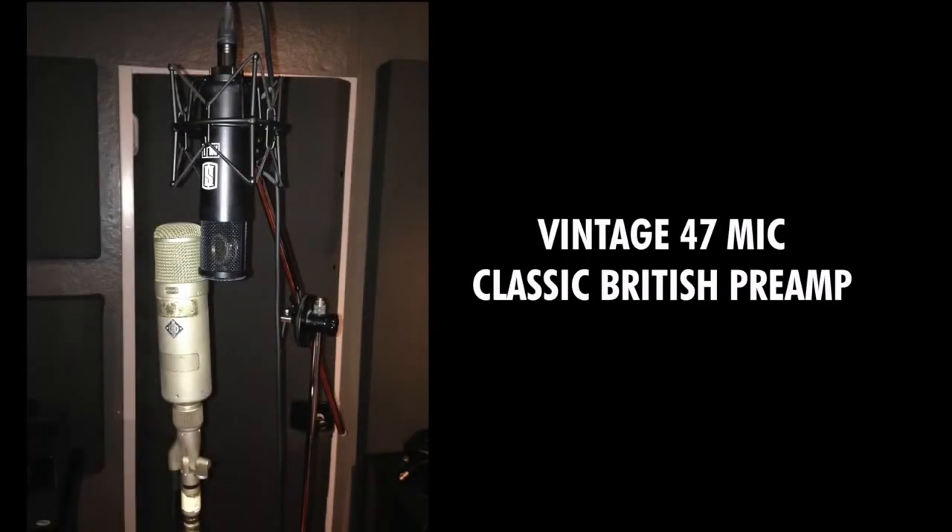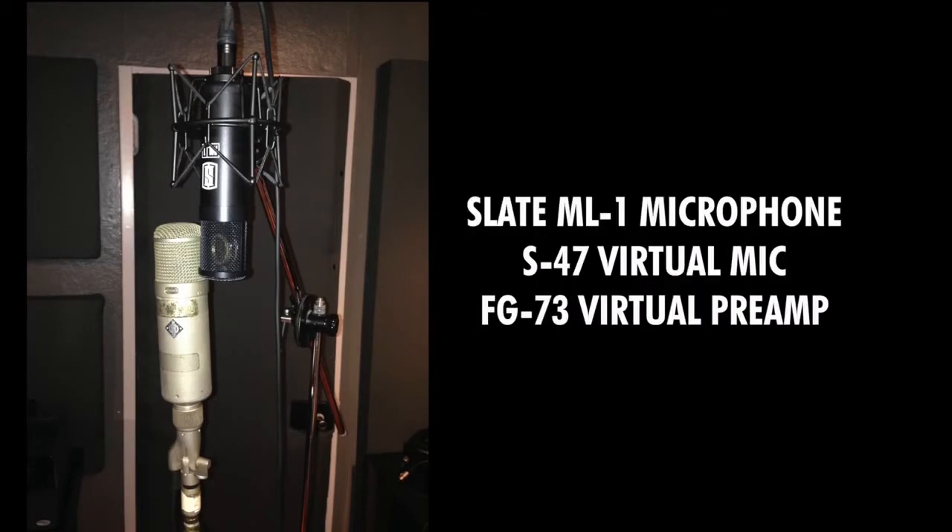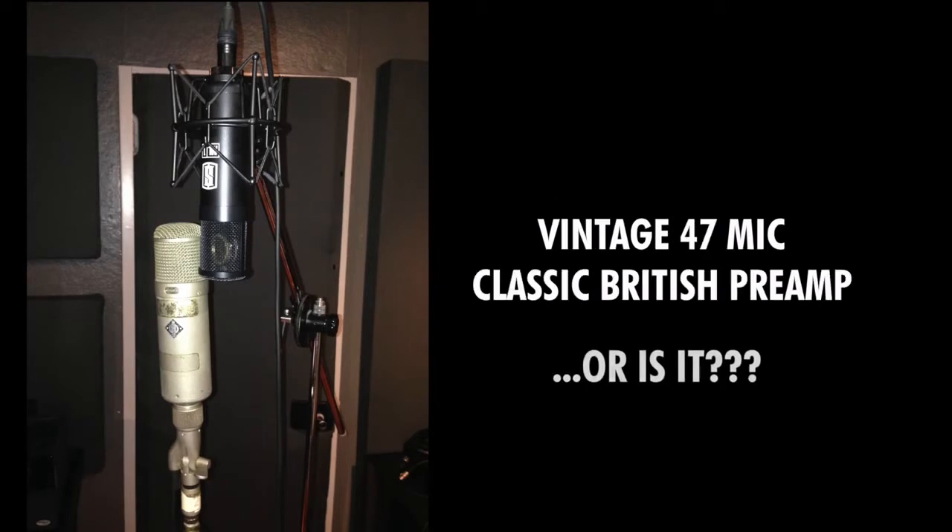Now if that goddamn marching band wasn't playing, you'd be hearing a D112 right now. Well, we've got a lot to talk about. Let's begin — because there's a marching band going through a fucking audio trade show. Let's go.